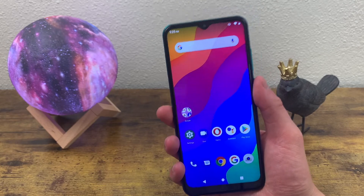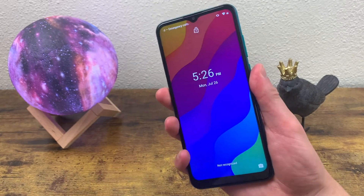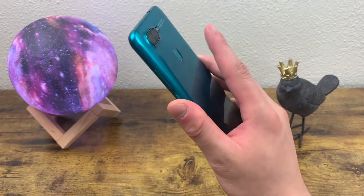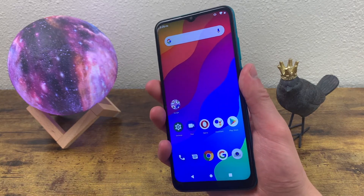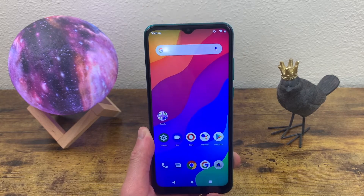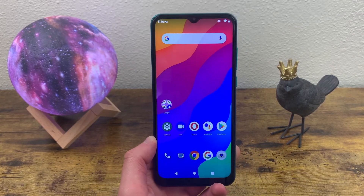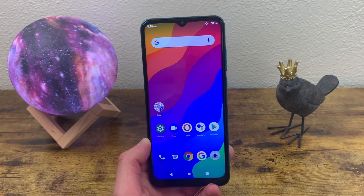So having a fingerprint scanner and face unlock is a real good thing. Let's give this fingerprint scanner a try and see how fast it is. As you can see, this fingerprint scanner is really fast and responsive — no issues there. And if the fingerprint scanner isn't working out for you for whatever reason, you can always use face unlock too, so you'll have a backup.